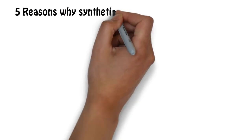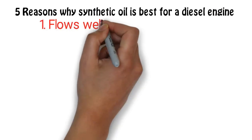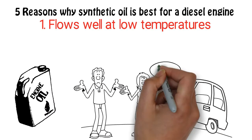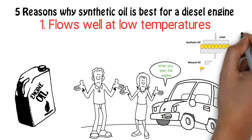Five reasons why synthetic oil is best for a diesel engine. One: flows well at low temperatures. Engine oil tends to settle when your car sits idle for a while, like overnight. It's when you start the engine in the morning that it flows through and protects the engine parts from friction.